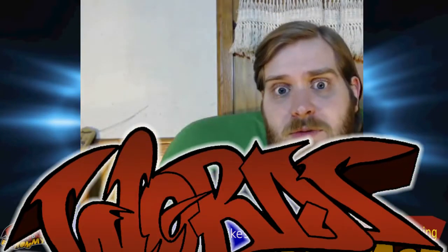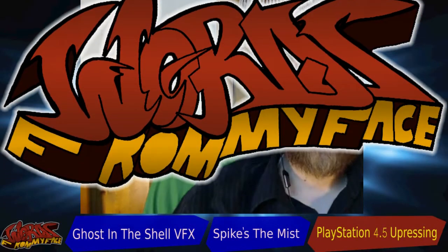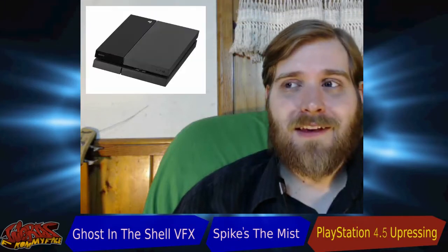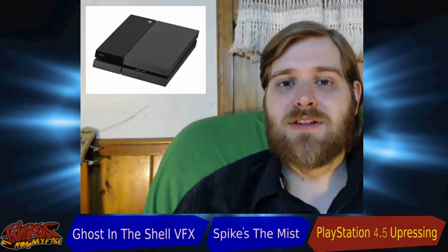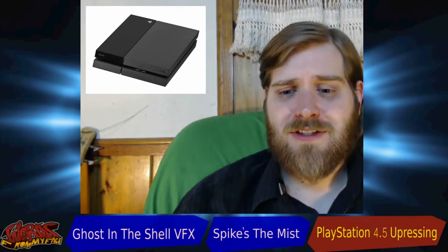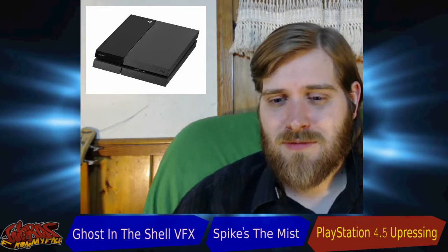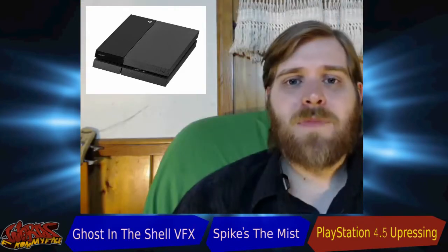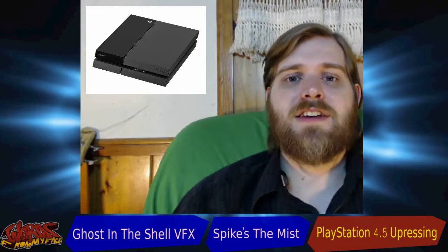On today's video game topic, we'll be talking about PlayStation 4.5 and what upresing is. Sony has announced that PlayStation 4.5 will be coming out later this year — I believe September? Brendan thought it might be October.